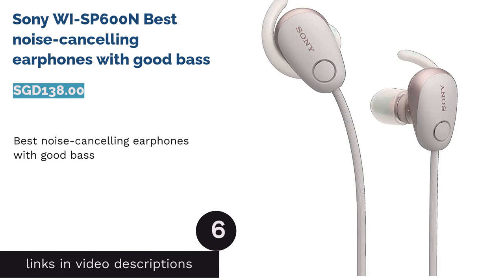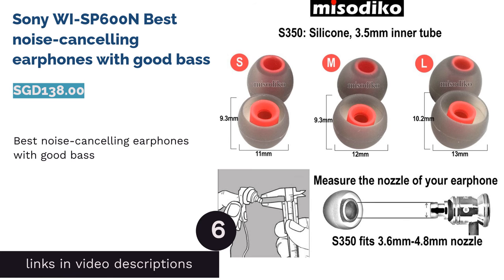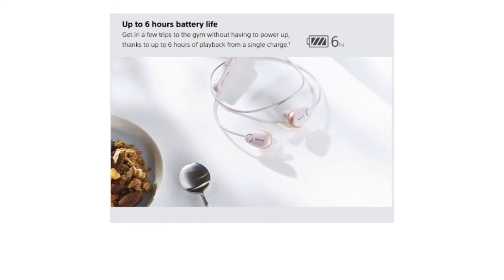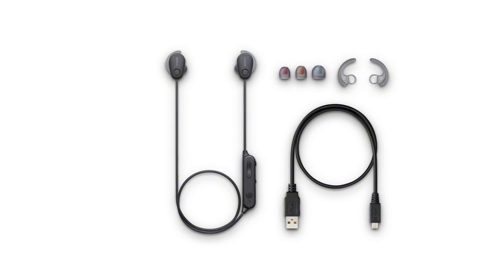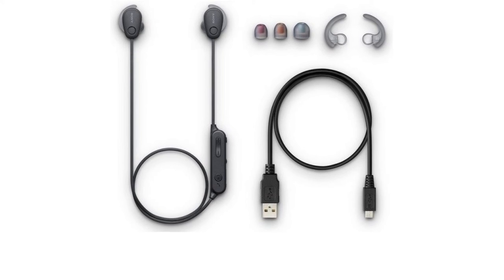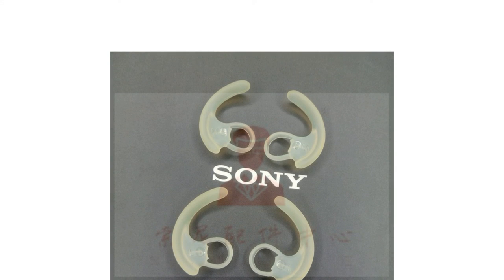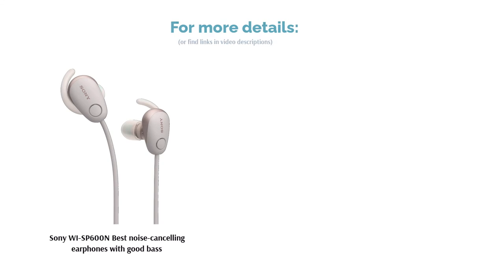The next product is the Sony WF-SP600N, Best Noise Cancelling Earphones with Good Bass. Compatible with both Android and iOS devices, the Sony WF-SP600N has a well-constructed design that feels both sturdy and premium. Made with decent noise cancellation that is able to drown out exterior sounds, the earphones boast a sound quality which utilises Sony's Extra Bass technology, making it suitable for bass-heavy music like EDM. The Sony WF-SP600N also has an easy-to-use inline remote that lets you control your music, volume, and even make hands-free calls.